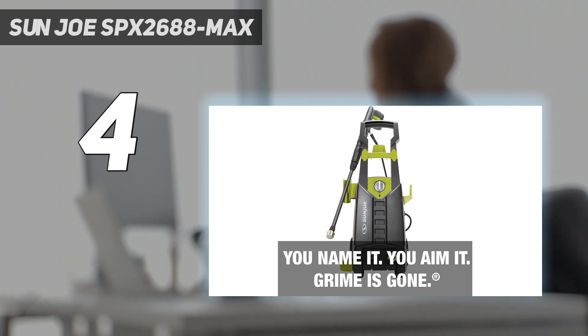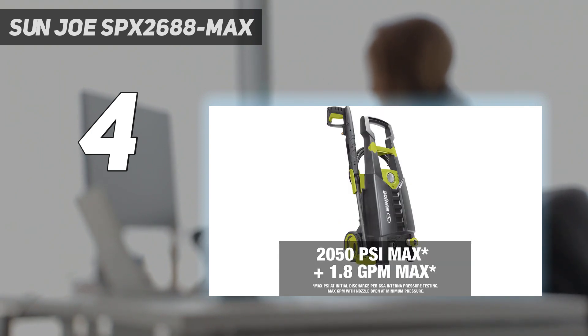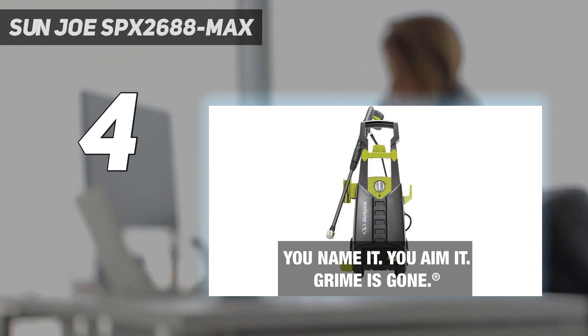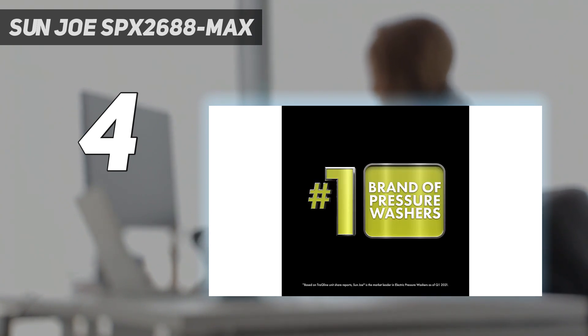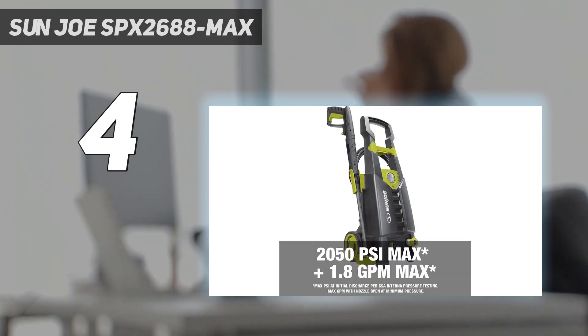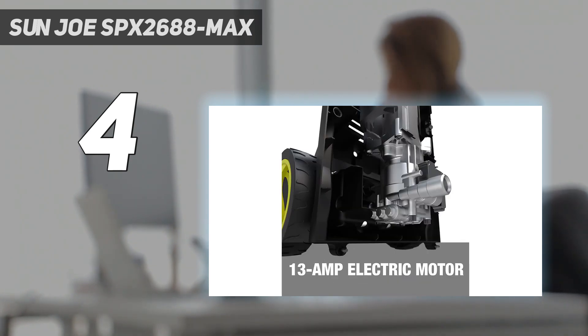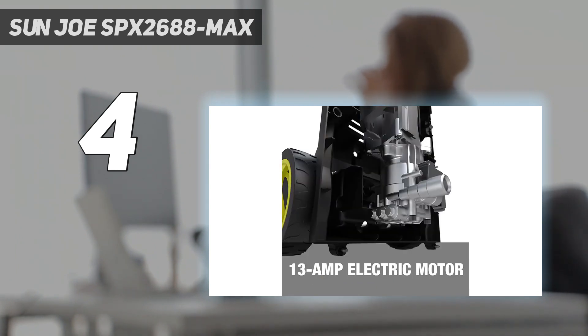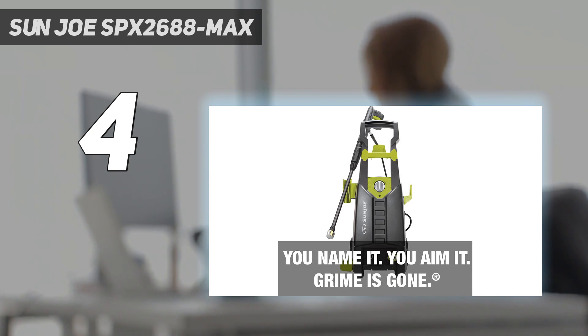It took our tester less than 10 minutes to have the machine up and running. He then used it to wash concrete pavers, limestone pavers, and his car. He noted that he was a bit disappointed in the power, saying it's definitely going to require a few passes or very close work with a narrow nozzle to clean off pavers to perfection. Still, he was mostly pleased with the pressure washer's performance. The machine includes three nozzles, a 20-foot steel-reinforced hose, a 35-foot power cable, an onboard detergent container, and a 34-inch extension wand. At a mere 21.4 pounds, this is a very light pressure washer that has two wheels, so it's very easy to maneuver where you need it.